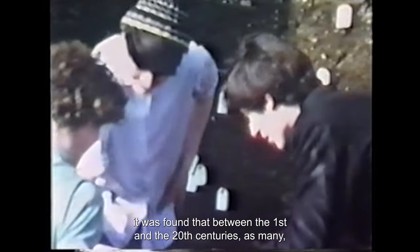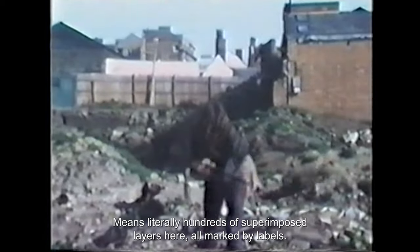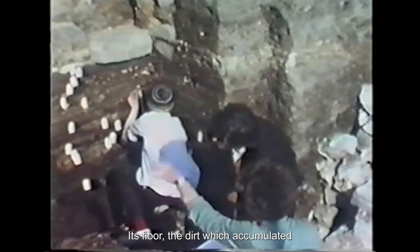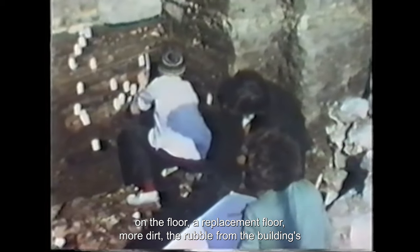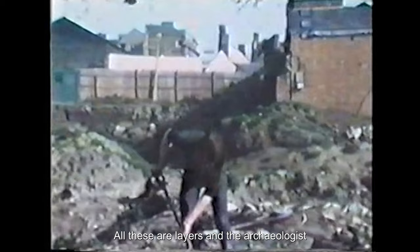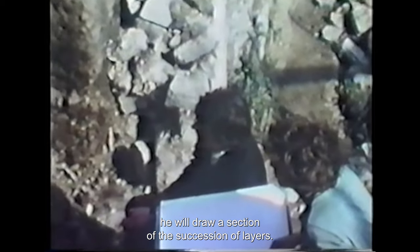On the telephone exchange site in Berkeley Street, it was found that between the first and the 20th centuries as many as 12 different buildings had stood in succession on the same spot. Records of sequences like this cover the whole history of Gloucester and give a picture in miniature of how life in the city changed. Twelve successive buildings means literally hundreds of superimposed layers — all marked by labels — the rubble spread about by the builders of a house, its floor, the dirt which accumulated on the floor, a replacement floor, more dirt, the rubble from the building's destruction, the rubbish which people threw on the rubble. The archaeologist has to unpick them from each other carefully, recording as he goes, and at the end will draw a section of the succession of layers.